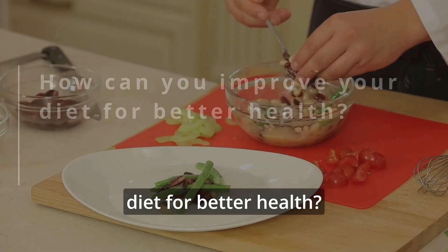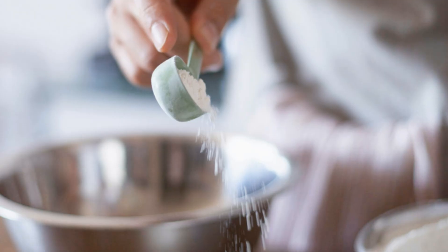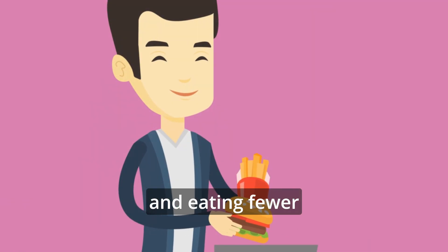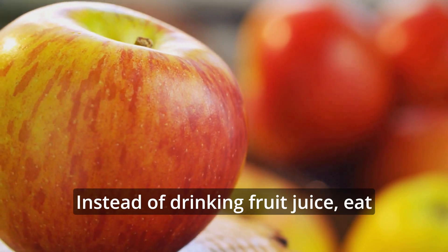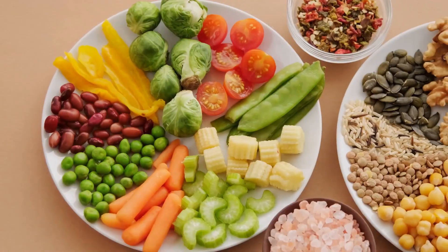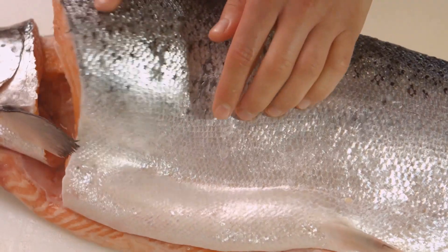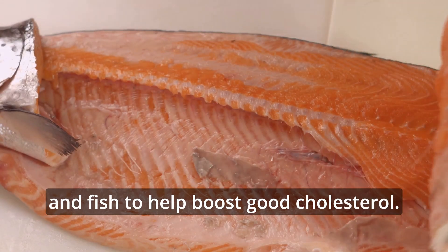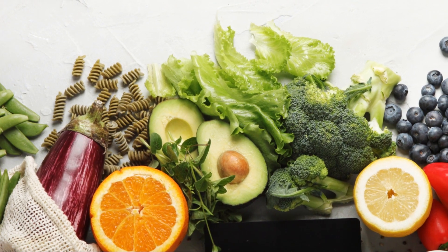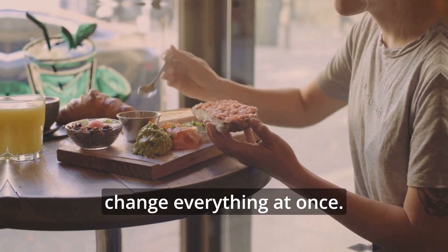How can you improve your diet for better health? To improve your diet and combat metabolic syndrome, start by cutting back on added sugars — try to keep your sugar intake to less than 25 grams a day. This means drinking fewer sugary drinks and eating fewer sugary snacks and candies. Instead of drinking fruit juice, eat whole fruits because they have more fiber and nutrients. Choose unsweetened foods whenever you can. Focus on eating more plants like vegetables, fruits, whole grains, beans, nuts, and seeds. Include healthy fats found in nuts, seeds, and fish to help boost good cholesterol. Remember to eat the right portion sizes and drink plenty of water. Following diets like the Mediterranean or DASH can be helpful. Make small, gradual changes to your diet instead of trying to change everything at once.